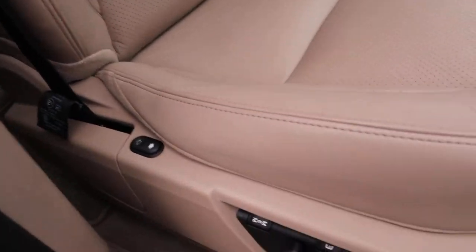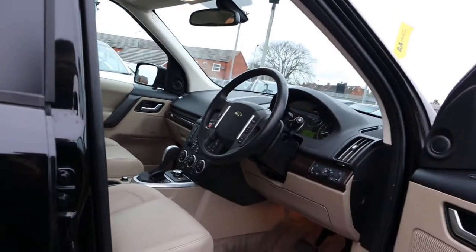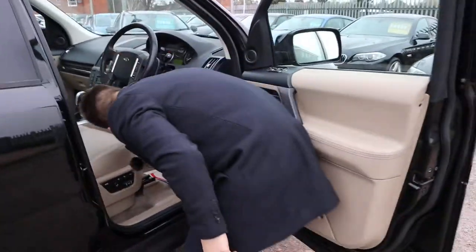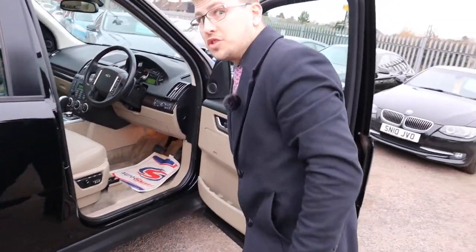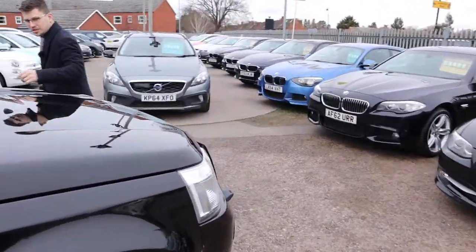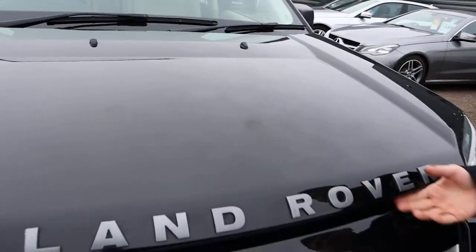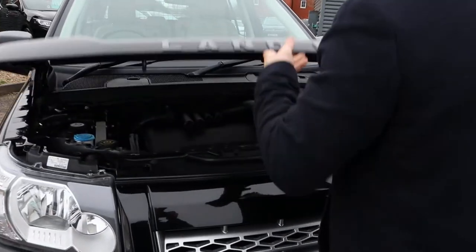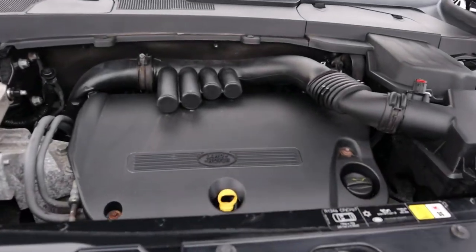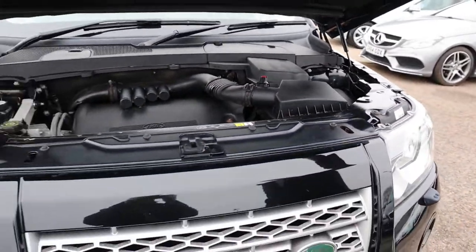The seat alone — considering it's ten years old — I can't see a mark anywhere on that seat at all. Let's pop the bonnet and have a look underneath. If we get a close-up on the paintwork, just to show how exceptional it is. Hopefully the camera does it justice. Wow — very clean engine bay. Nothing to report under there.